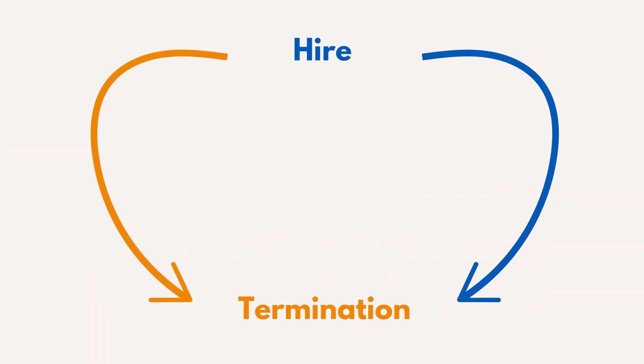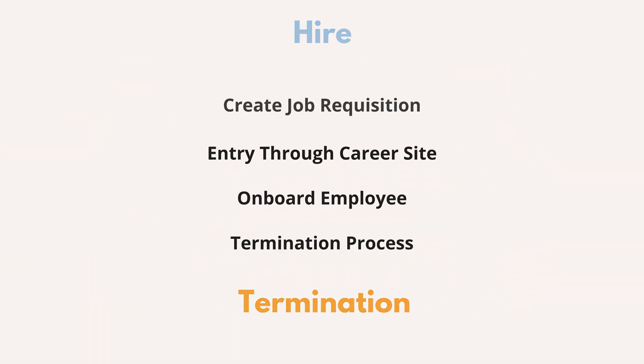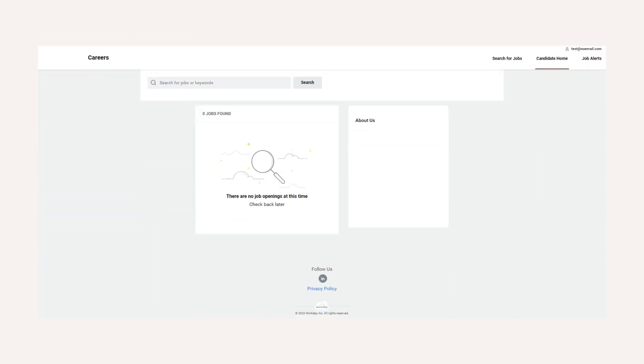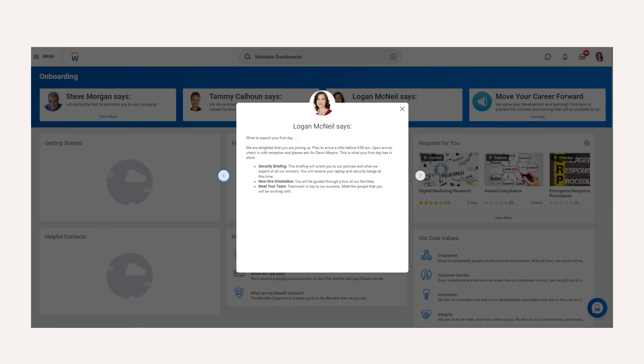For example, you could test your hire process through termination. In this case, you'd start by hiring somebody through the external career site, which is recruiting, and then go through your hire BPs and then eventually work your way through termination.